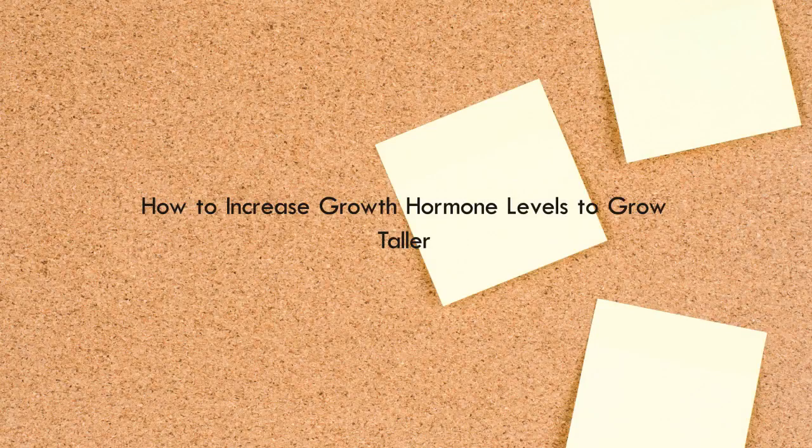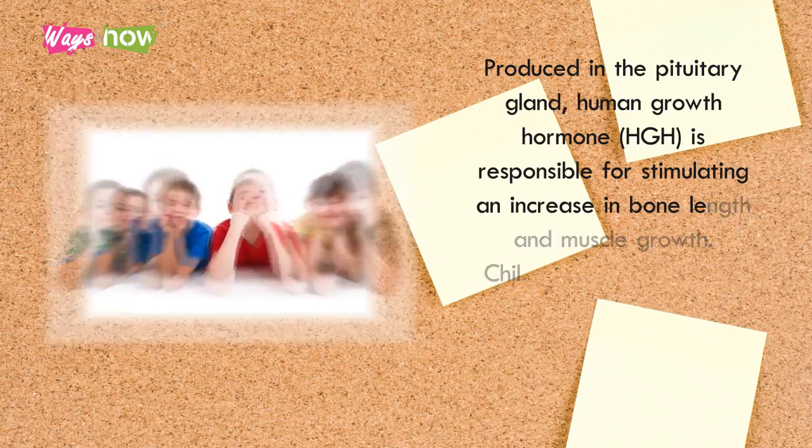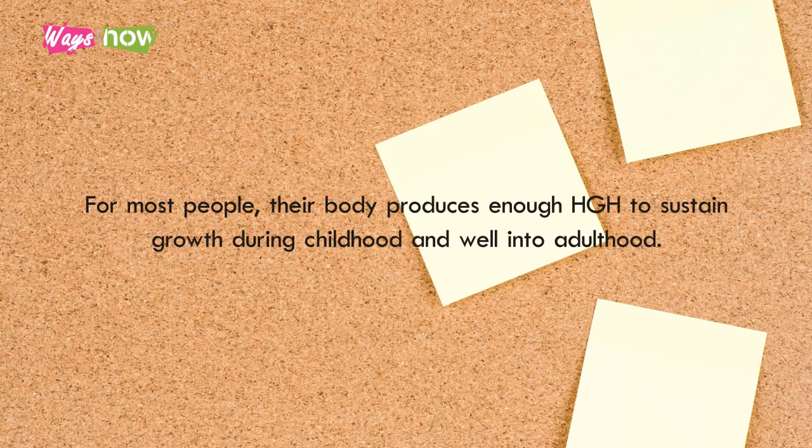How to increase growth hormone levels to grow taller. Produced in the pituitary gland, human growth hormone (HGH) is responsible for stimulating an increase in bone length and muscle growth. Children and adolescents need a sufficient amount to reach their full potential height. For most people, their body produces enough HGH to sustain growth during childhood and well into adulthood.